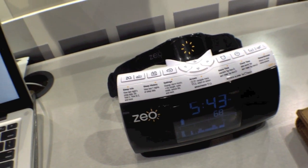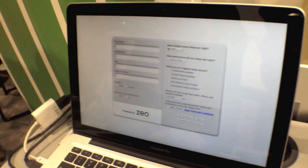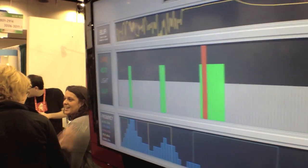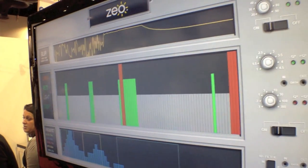We combine that with a sleep improvement program whereby you end up discovering all the different factors that impact your sleep quality, and we can actually teach you how to sleep better by giving you a specific instruction and showing you exactly how you can improve.